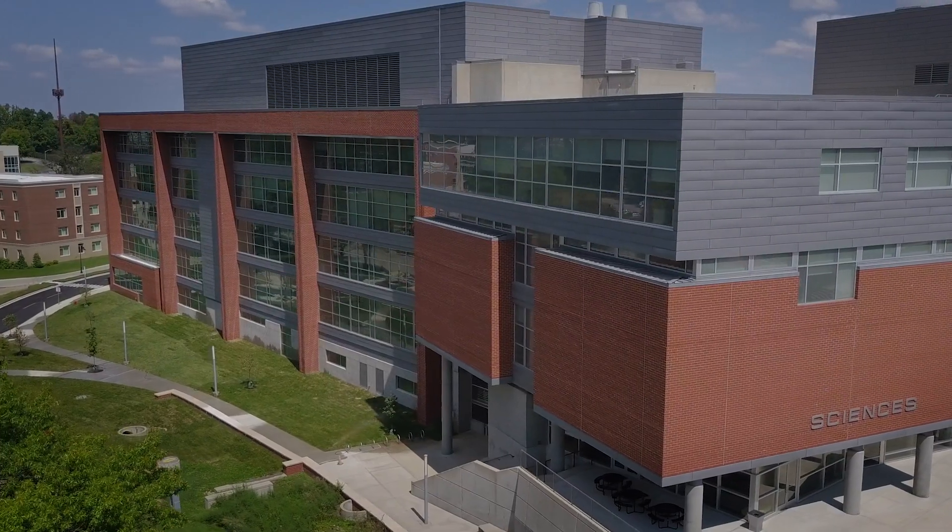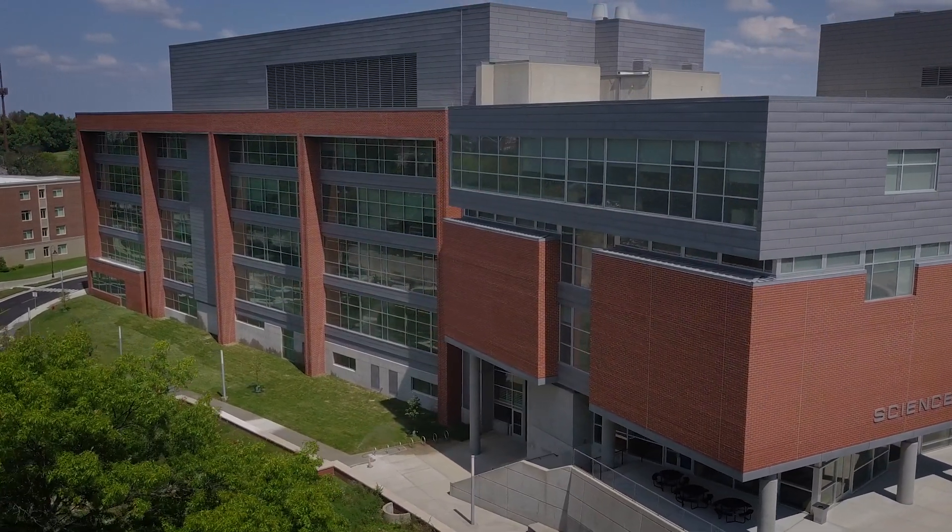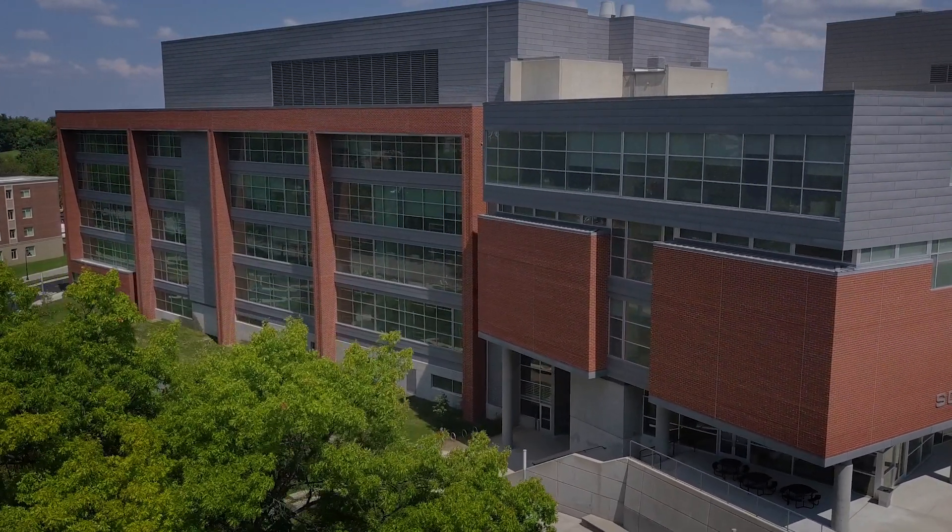With the new science building phase two, now we've got a facility where faculty and students have the instruments they need, the equipment they need, the space they need to work together on some really exciting research projects.